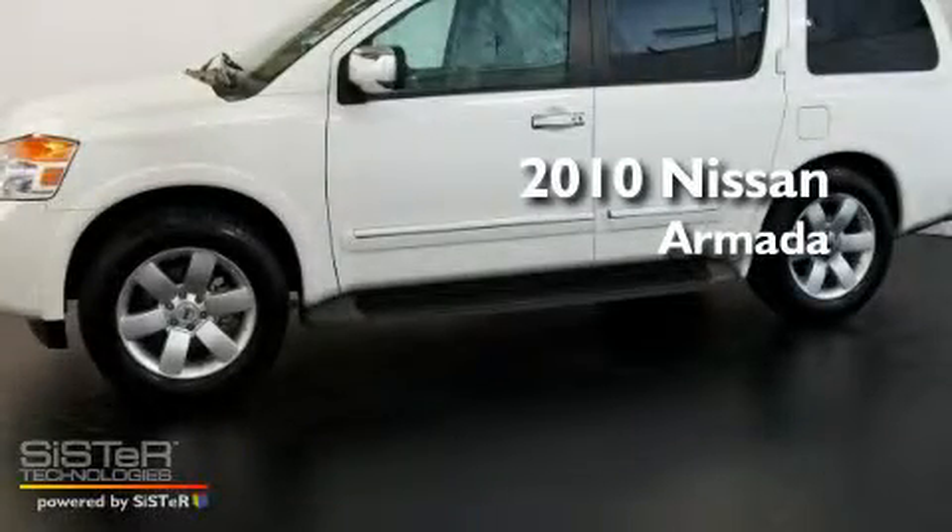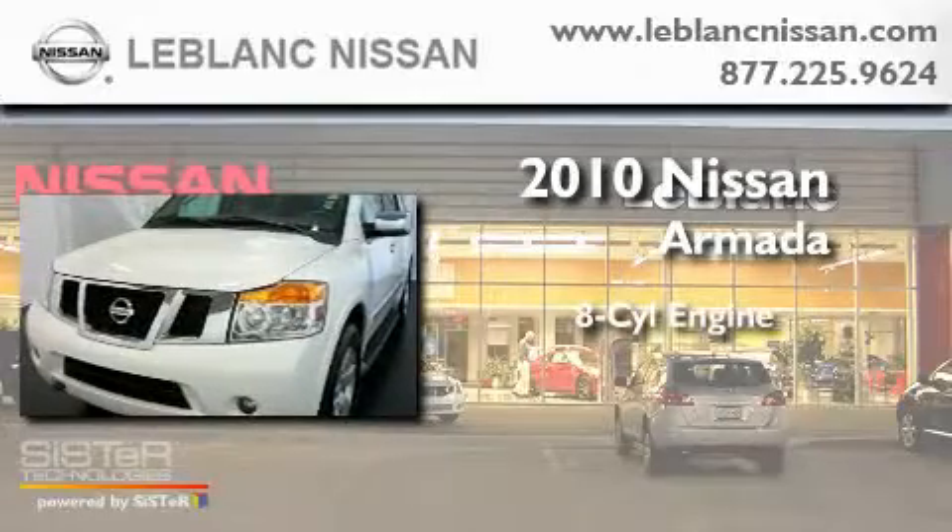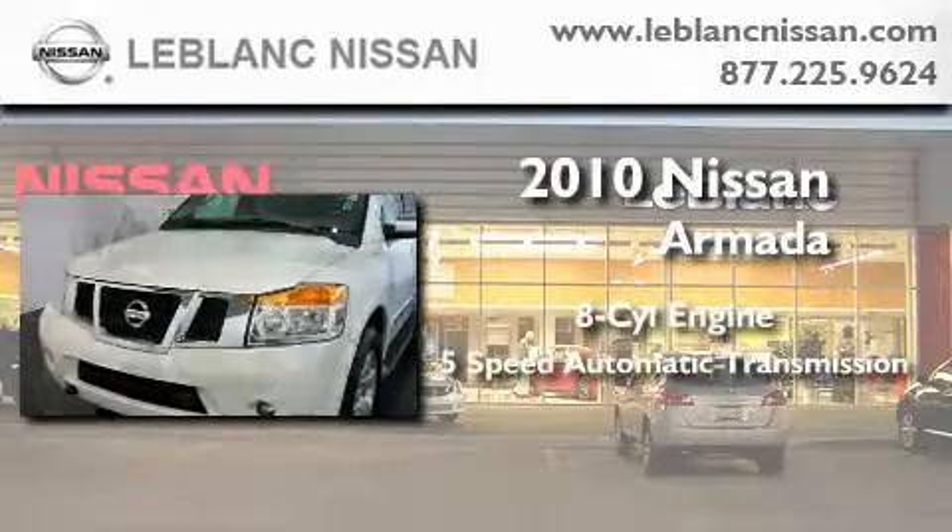This is a certified pre-owned 2010 Nissan Armada. It has an eight-cylinder engine and a five-speed automatic transmission.